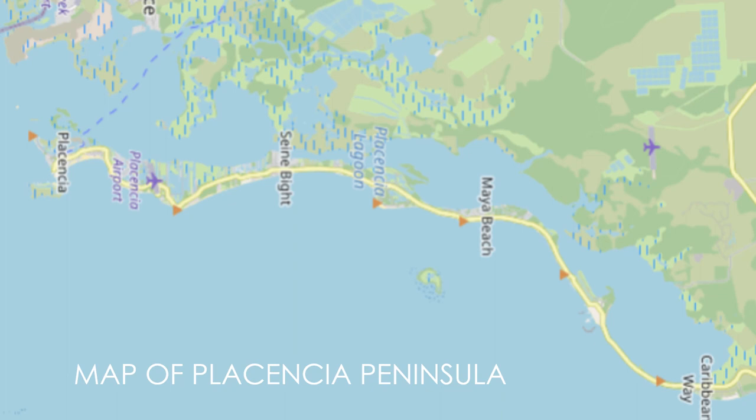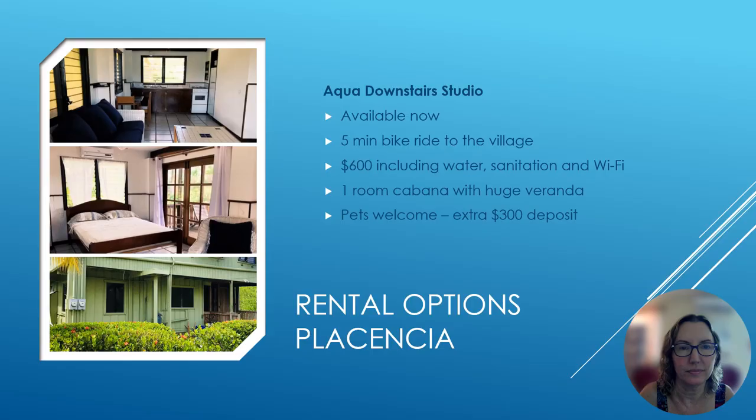The first thing I want to show is a map of the Placencia Peninsula to give you an idea of where these different rentals are located. On the left-hand part of the screen you can see Placencia Village, where I live now. Just north of that is the Placencia Airport, then Seenbite, which is a really affordable local town where I get groceries and gas. Keep going north and you see Maya Beach, where I used to live, which is a nice area with lots of amenities but a little more expensive than the village. Then there's Caribbean Way on the far right, a really nice expat community. Further north still, we have a rental in Placencia Residences and another in Riversdale, the most northern point of the peninsula.